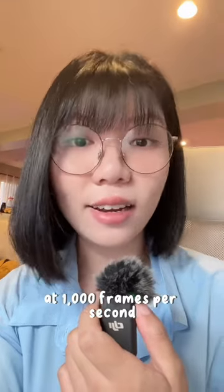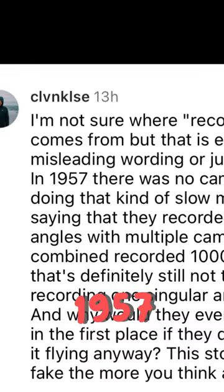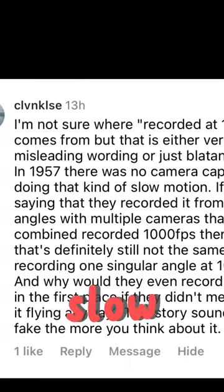In my last video, I talked about how a camera in 1957 was able to capture a flying manhole at a thousand frames per second. Not sure where the 'recorded at a thousand fps' claim comes from, but it's very misleading. In 1957, there was no camera capable of doing that kind of slow motion.